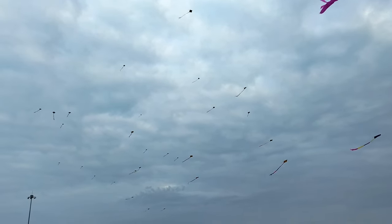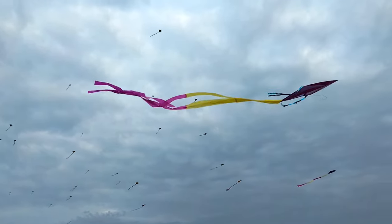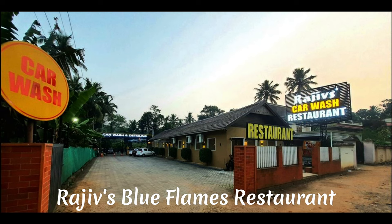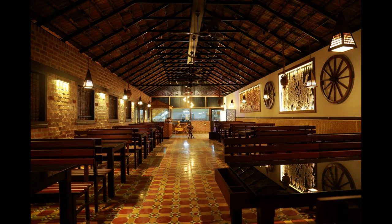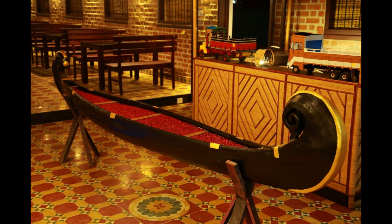Oh my God, this guy is at the top. This is the restaurant which I was talking about. If you're near Kota, you could just go to the restaurant and you're good. You have a wheelchair, so yeah. If you can come to the restaurant, it's super good. There's a canoe inside the restaurant.